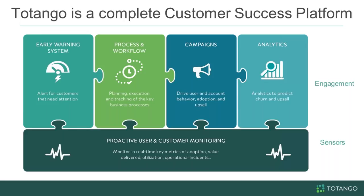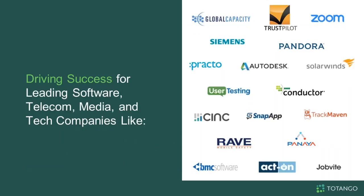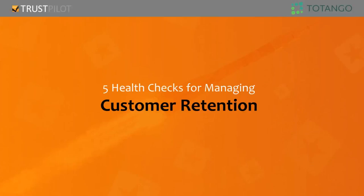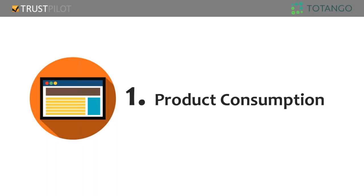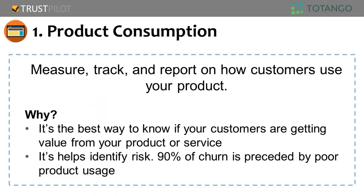Let's start with the five health checks for managing customer retention. One of the main keys for customer retention is the health of the customer. A good health score should be clear to understand and drive action so people know what they need to do with it. The first health check is product consumption. When somebody buys your product, they buy to get something out of it. Measuring, tracking, and reporting how customers are actually using your product is one of the best ways to understand whether they see value, and it's a good indicator to identify risks.